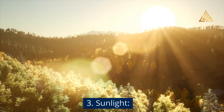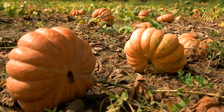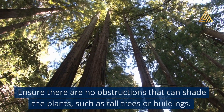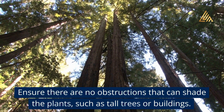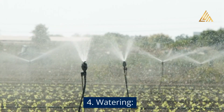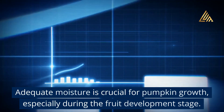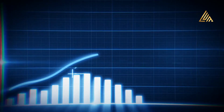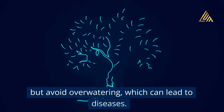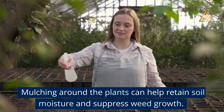Sunlight: Pumpkins require full sun exposure to develop properly. Choose a site that receives at least 6 to 8 hours of direct sunlight per day. Ensure there are no obstructions that can shade the plants, such as tall trees or buildings. Watering: Adequate moisture is crucial for pumpkin growth, especially during the fruit development stage. Provide consistent watering to keep the soil evenly moist, but avoid over-watering, which can lead to diseases. Mulching around the plants can help retain soil moisture and suppress weed growth.